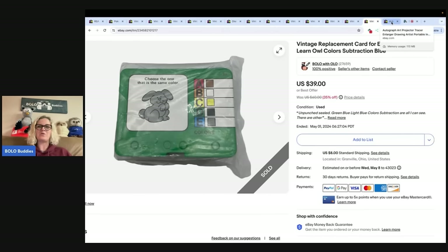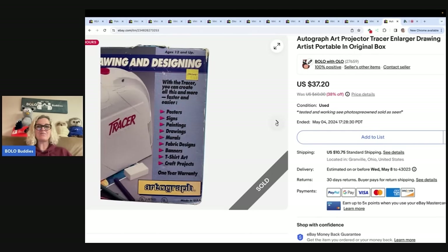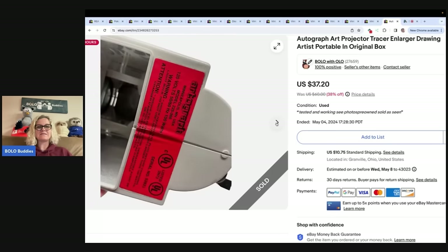This is an autograph art projector tracer and enlarger for artists, portable, in the original box. It came from a white elephant gift exchange at my mother-in-law's a couple Christmases ago. It took a little while to sell, but I sold it for $37.20 and the buyer paid shipping.